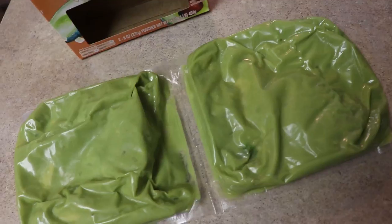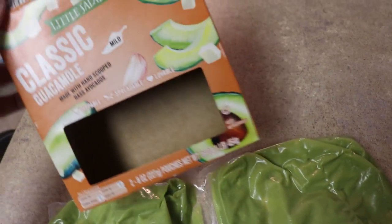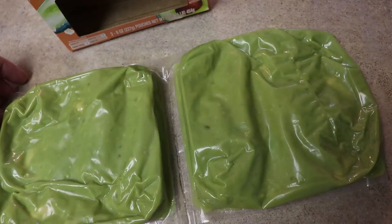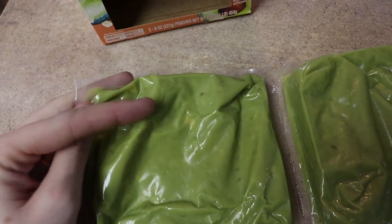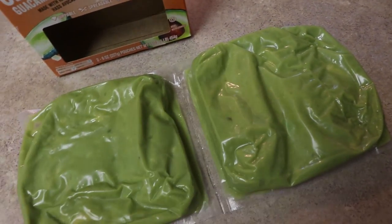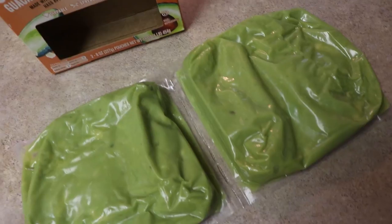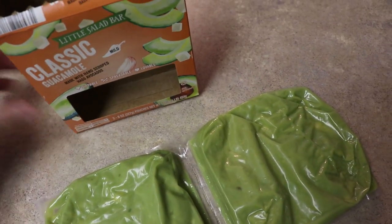It's Whole30 compliant if that interests you, and they have different kinds including a spicy version. It honestly tastes better than homemade guacamole. I'd guess there are like four avocados' worth in here, so you can't even buy the avocados that cheap. I just cut a corner off the package and squeeze it on toast in the morning or on tacos. It doesn't go brown and it's just so convenient — seriously love it. If you have an Aldi, try their guacamole!